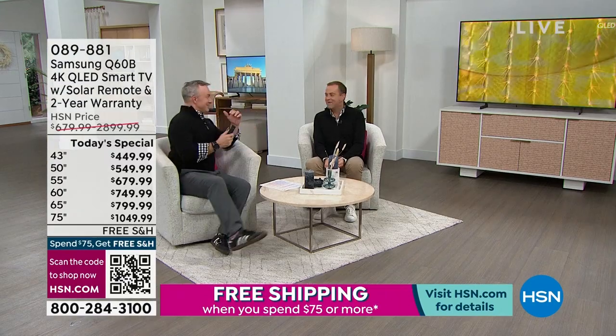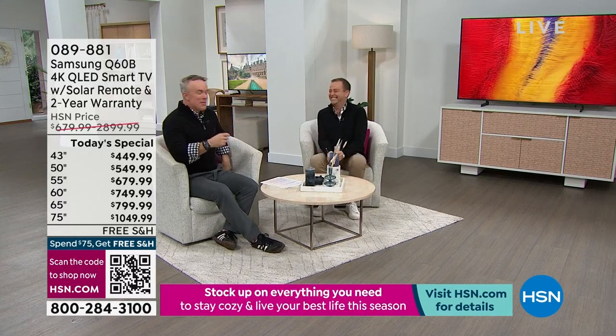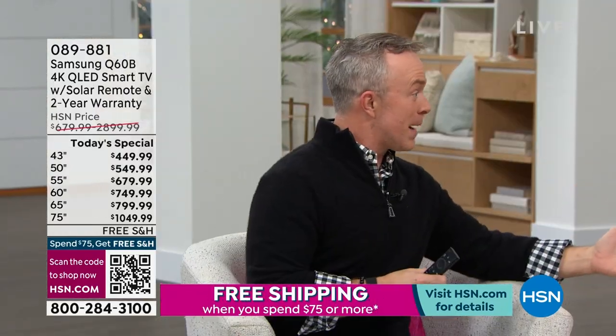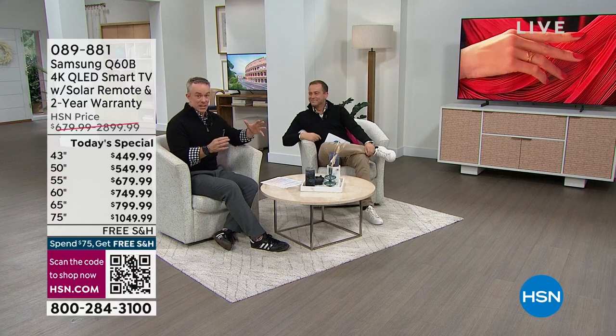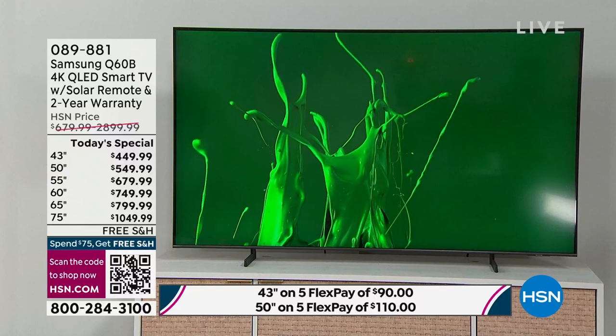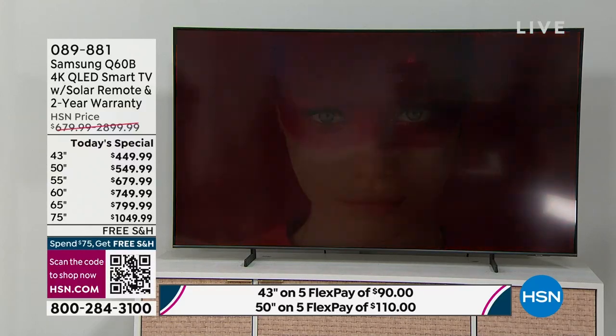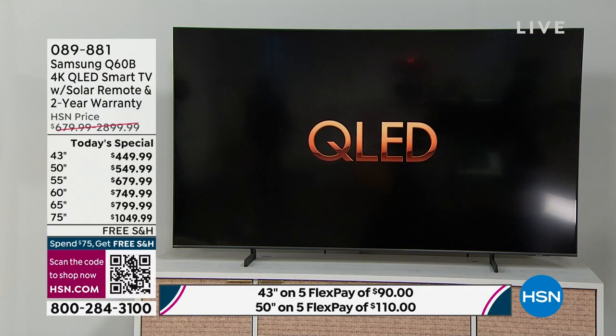Did you go to someone's house over the holidays and get mesmerized by the size or clarity of their TV? With a QLED TV from Samsung, you're getting the number one brand — not just at HSN. They've been number one on a two-year tracking cycle for the last 16 years.